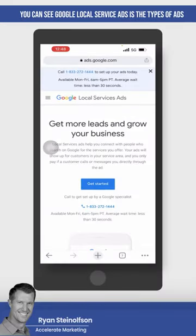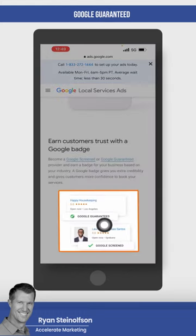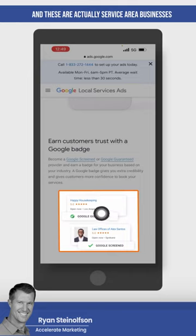Google Local Service Ads is the type of ads that Google lumps Google Guaranteed and Google Screened under. Google Guaranteed has got the little green badge here. These are actually service area businesses, and they're typically known as blue-collar businesses.